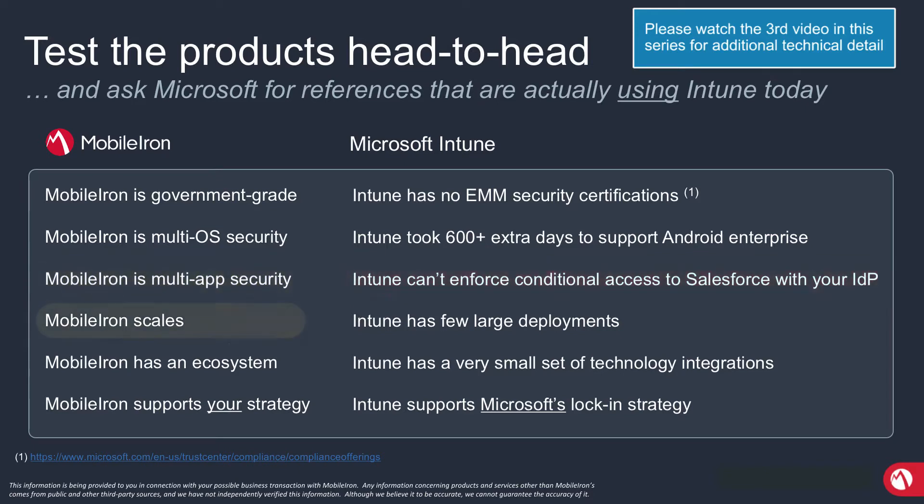The next thing is MobileIron scales. We've always been focused on the large enterprise and have a very broad set of customers with massive deployments of MobileIron. Intune, we believe, has few large deployments — and this is where references become really important. Ask Microsoft to connect you with large actual deployments of Intune where devices are enrolled — 5,000, 10,000, 20,000, 30,000 devices. Ask for references that are using Intune to actually secure Android.